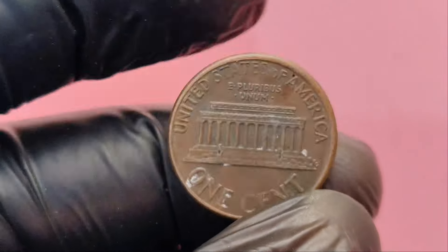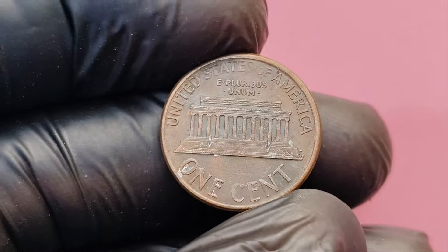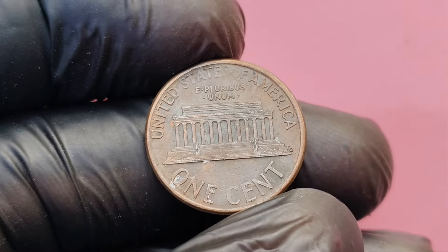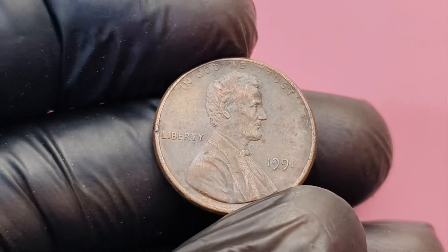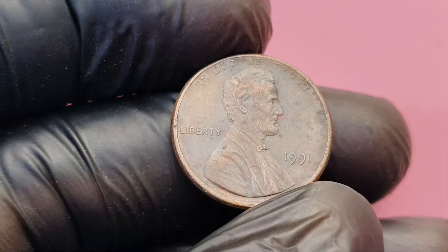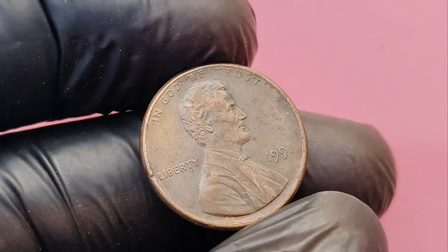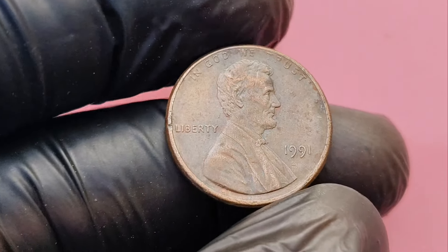Now, if you're wondering how to identify if your 1991 penny is worth millions, here's what you need to look for. Ensure the penny does not have a mint mark beneath the year. Check for any scratches, dents, or signs of wear — the better the condition, the more valuable it is. Look for unusual characteristics such as double strikes, off-center images, or other minting errors that could add to its value.